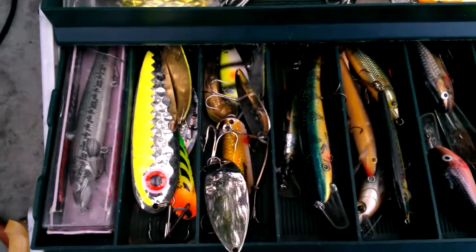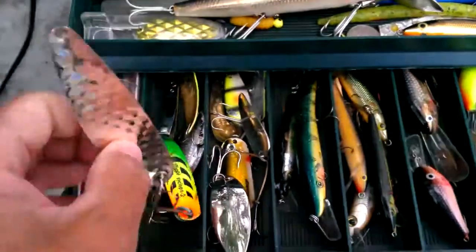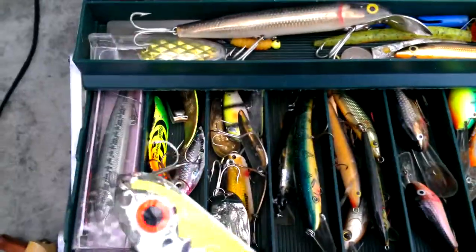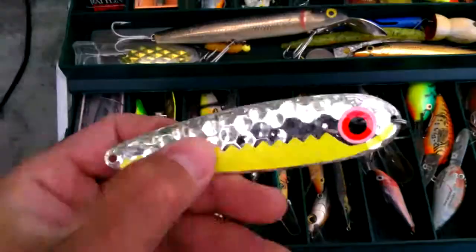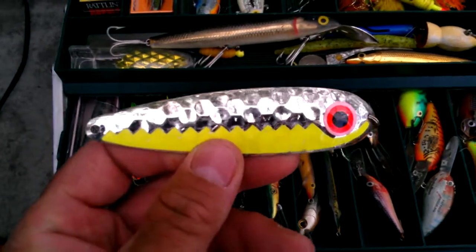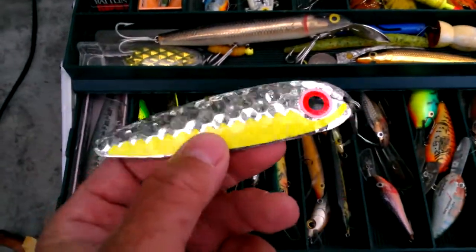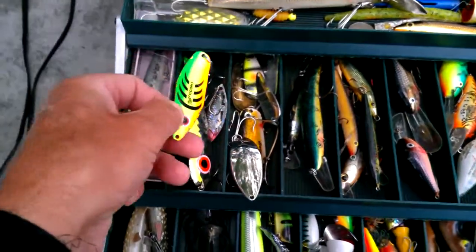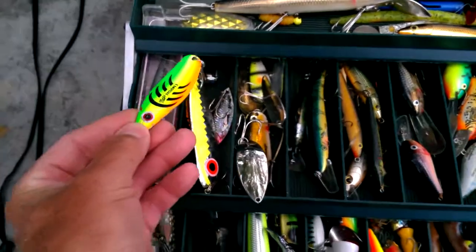Spoons — got a bunch of different ones. This is a surface spoon. It's really, really lightweight — like tin. It basically stays up on the surface, and the Northerns and stuff will see it. When they're sitting down on the bottom, they'll shoot up and go after it. It's a lot of action, a lot of color — very popular. I've also got a couple of Cyclops in here, different sizes and colors.